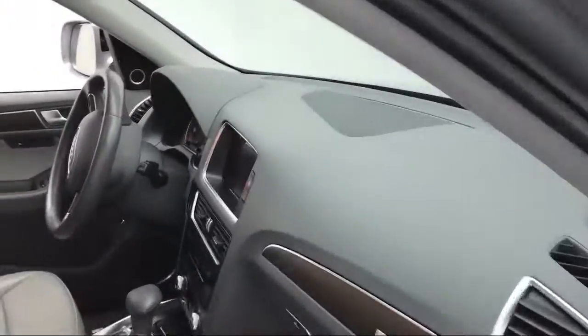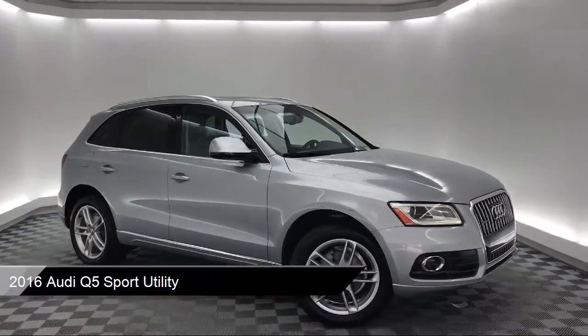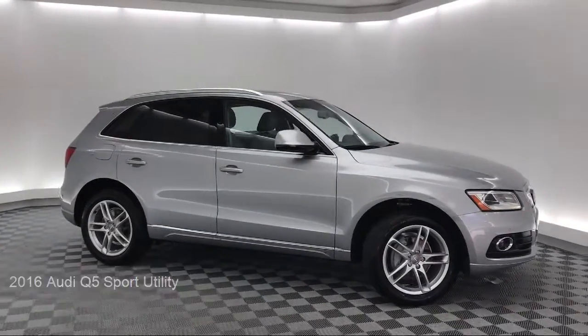It comes equipped with steering wheel controls, navigation, keyless entry, rear spoiler, and roof rack.